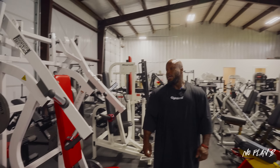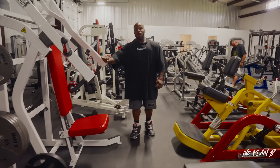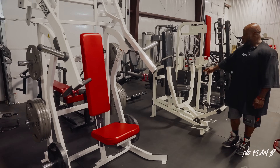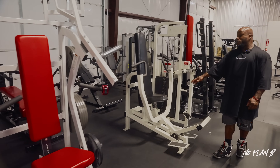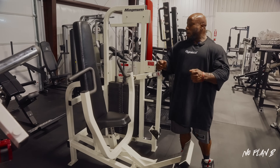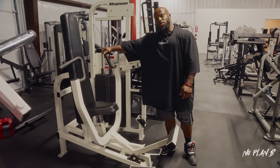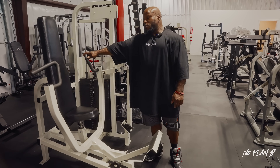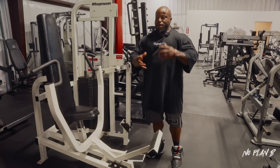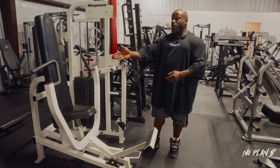That's death row valley. Moving on into chest, we've got the king — the Hammer incline press. Definitely a staple. Next door is probably one of my favorite pieces: the Magnum press. I can do neutral or overhand grip. Signature Fitness had this piece, and I trained on it pretty much every single week for seven years. When creating the gym I always had that mental note of pieces I really liked, and I was able to find and get it here.